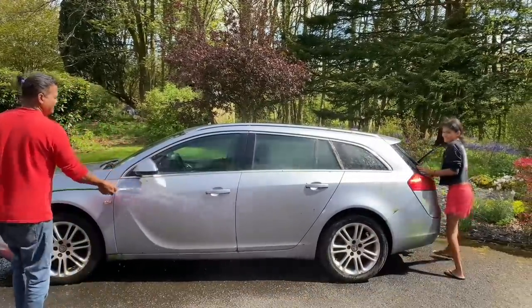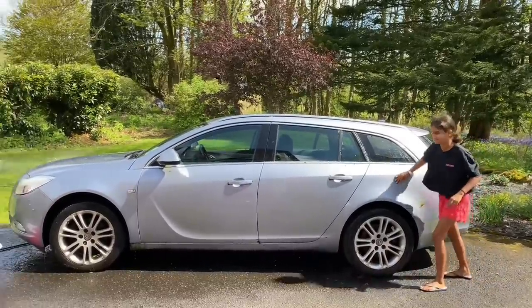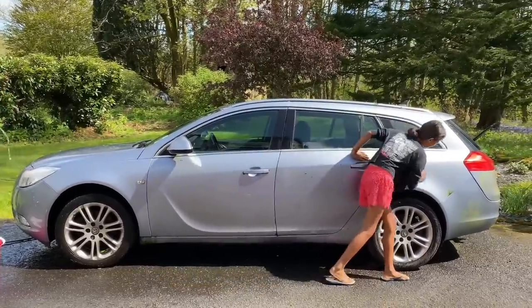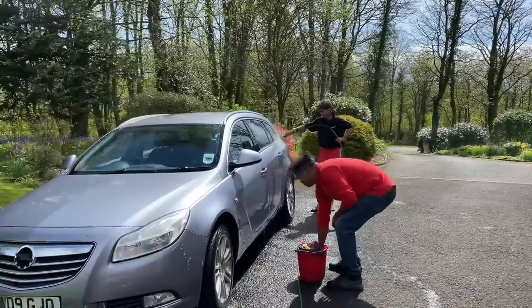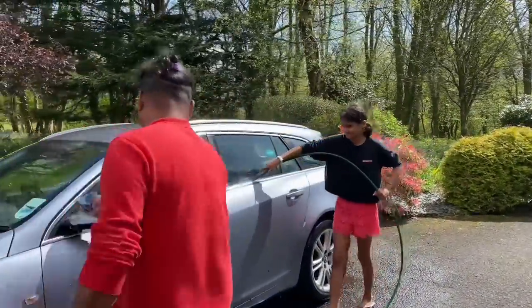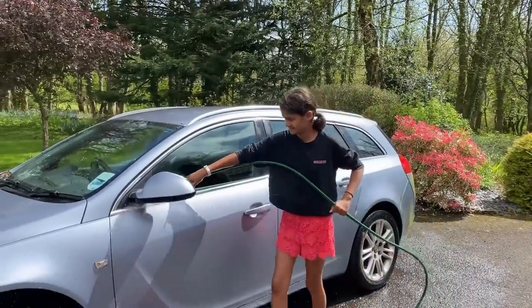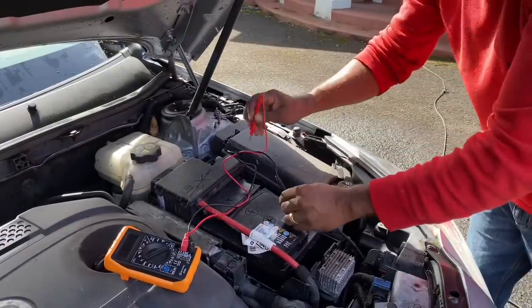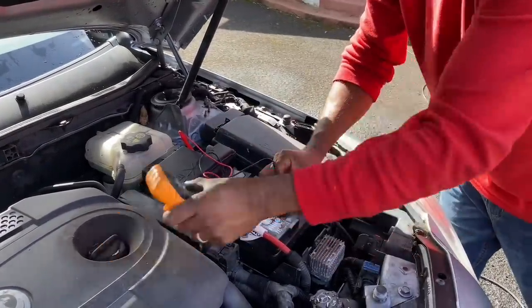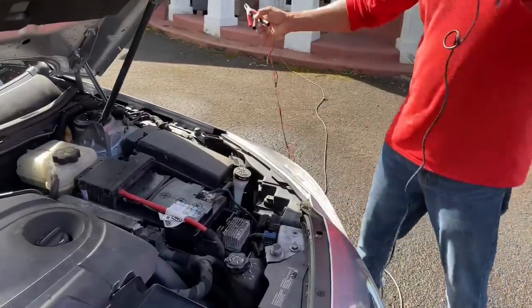It's cold. Now it's time to test the battery and see if it's fully functioning. It's dead, so we have to charge it.